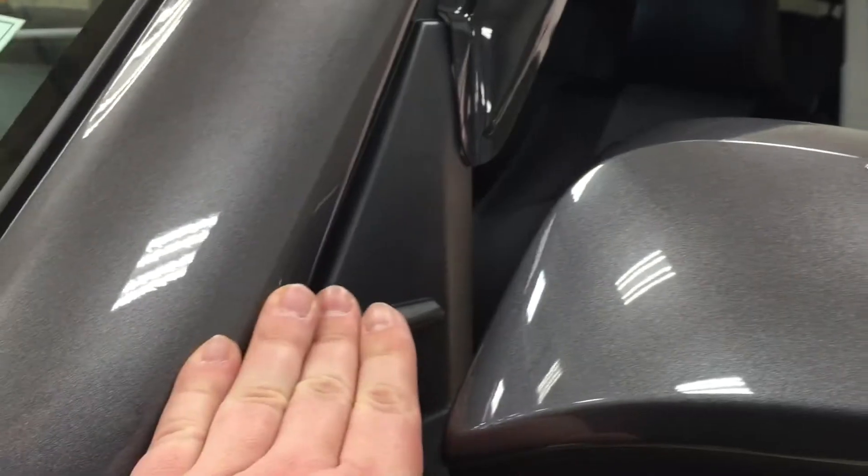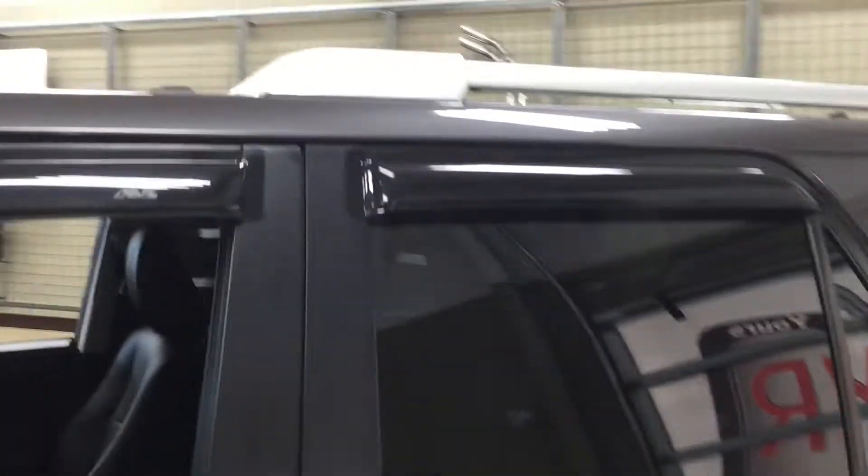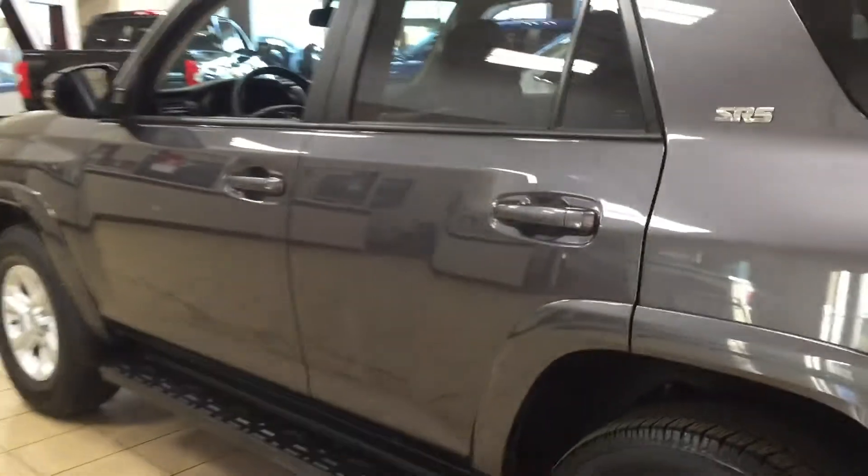You also have your running boards, and then taking a look up top here you're going to see your integrated signal lamps as well as your foldable mirrors, vortex generators, and heated mirrors. You also have the window visor on all four sets of windows along with your roof rack, and the color we're looking at today is magnetic gray.